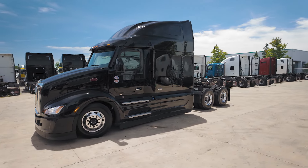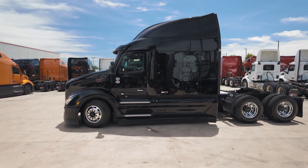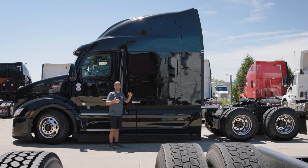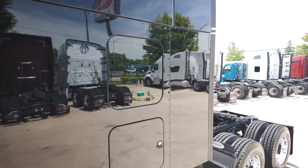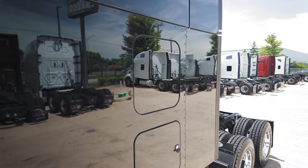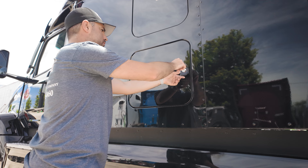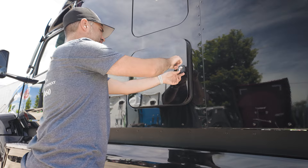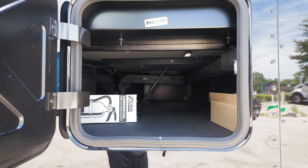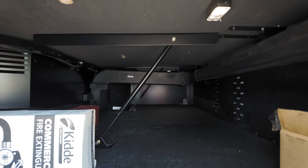Looking at it from the side, we can tell that this is Peterbilt's biggest cabin available — the 80 inch ultra loft double bed bunk sleeper, which provides ultimate driver comfort for one or even two drivers. Starting at the top we have the window for our top bunk, and at the bottom we have the window for the bottom bunk. Right below that is an access door for the storage compartment underneath the bottom bunk, which you open with the keys. It goes all the way through to the other side so you can store even longer items.